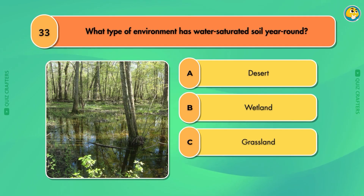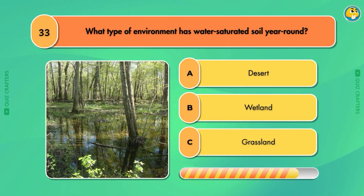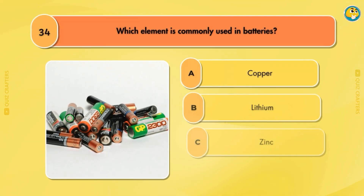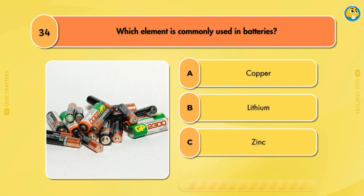What type of environment has water-saturated soil year-round? Wetland. Which element is commonly used in batteries? Lithium.